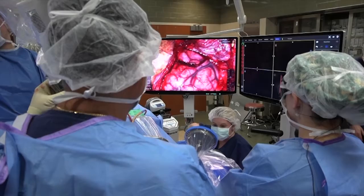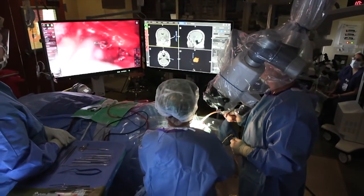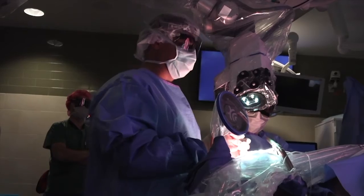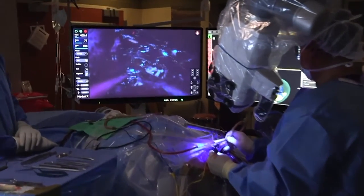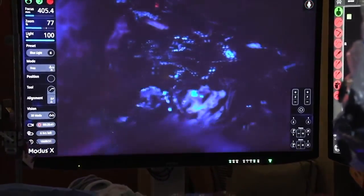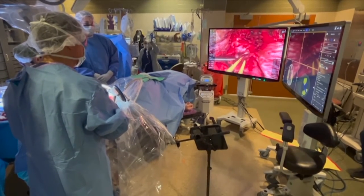In addition to this, the exoscope has allowed us to perform all sorts of new things in the operating room with use of voice control to magnify, adjust the light, and even to add other types of capabilities which are called fluorescence-guided surgery. The exoscope also allows our operating room team to visualize what we're doing on a high-definition monitor.